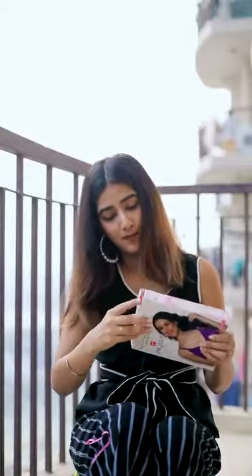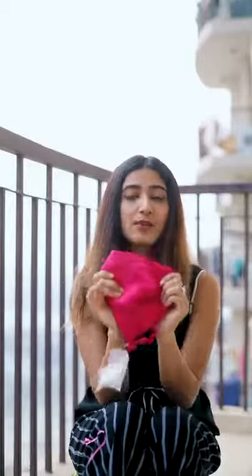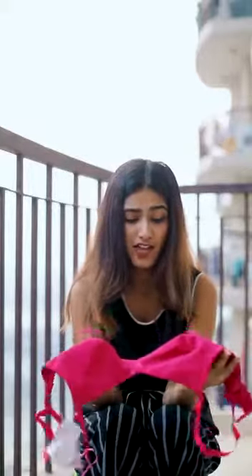Second, we have the everyday bra. It is also available in six colours. We have this hot pink bra and you can wear it in your everyday life and it is very comfortable.